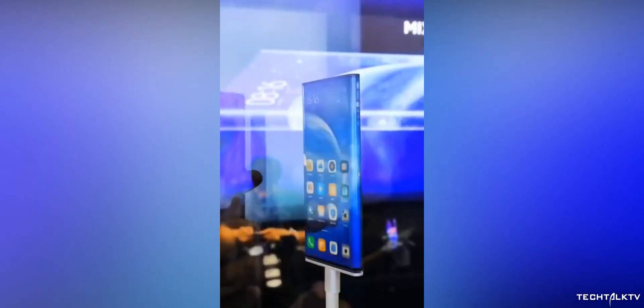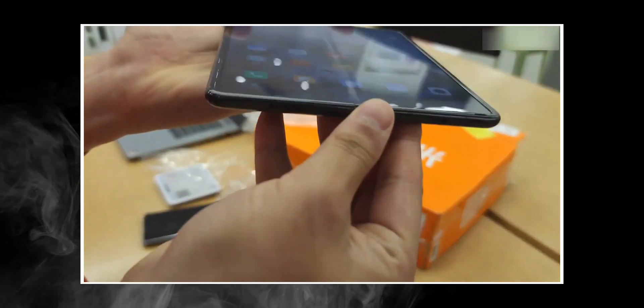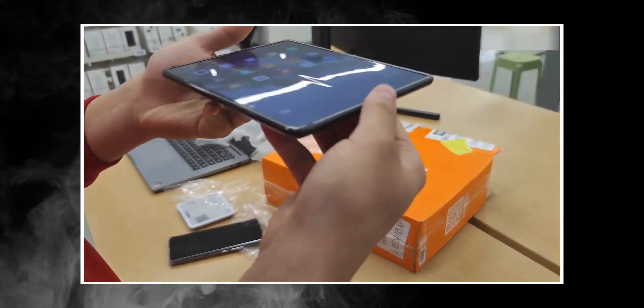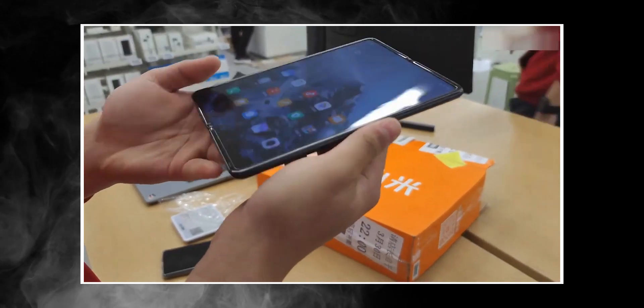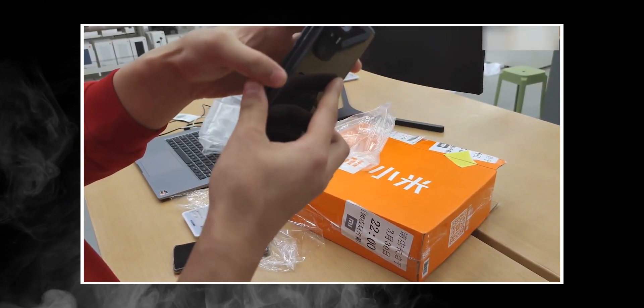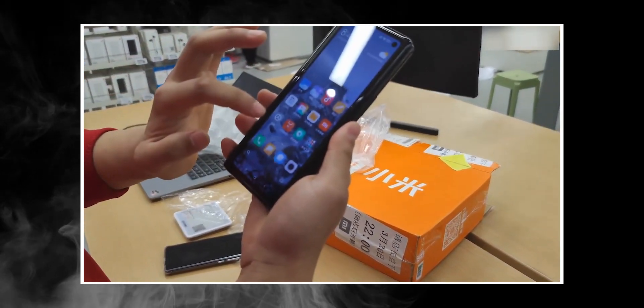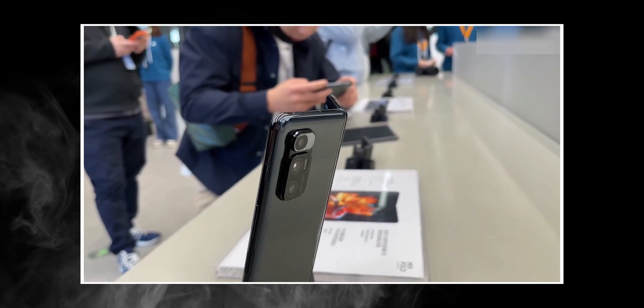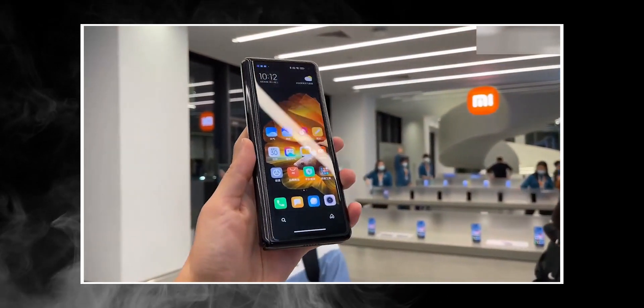Xiaomi's cutting-edge Mi Mix series is back, but this time in the form of a foldable. Although the Mi Mix Fold looks like a rip-off of the original Galaxy Fold except for a bigger screen outside, it is packed with some innovative features — so much so that the folding display may not even be the most interesting component on the phone.